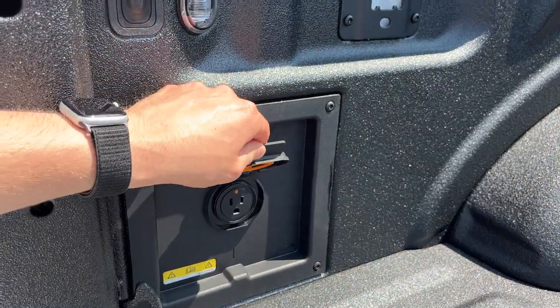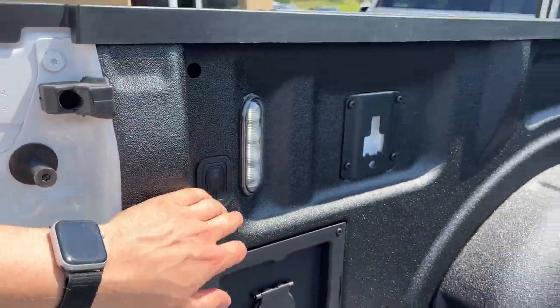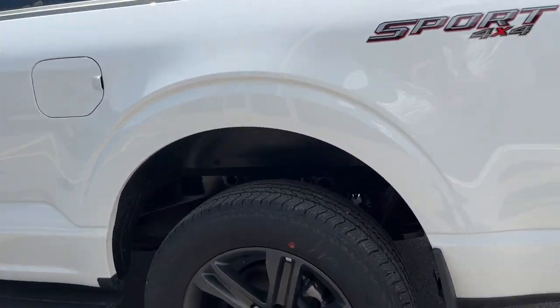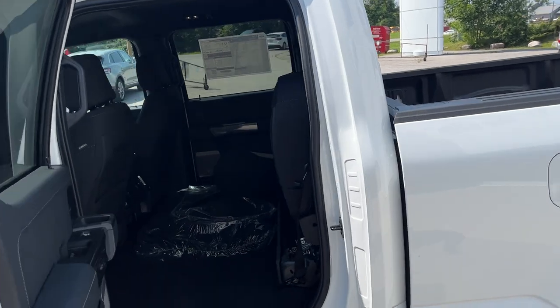There's a 400-watt outlet in the back, as well as LED bed lighting. Coming around to the side, you also have rear wheel well liners already installed from the factory.